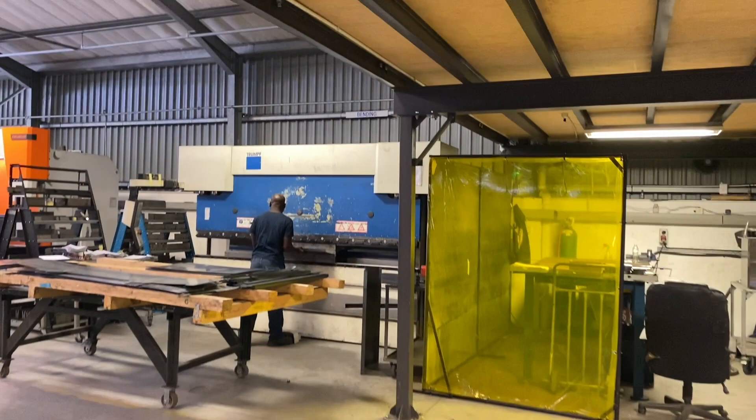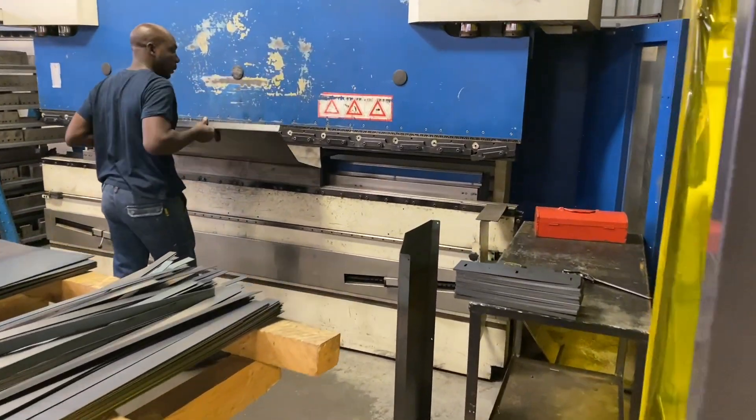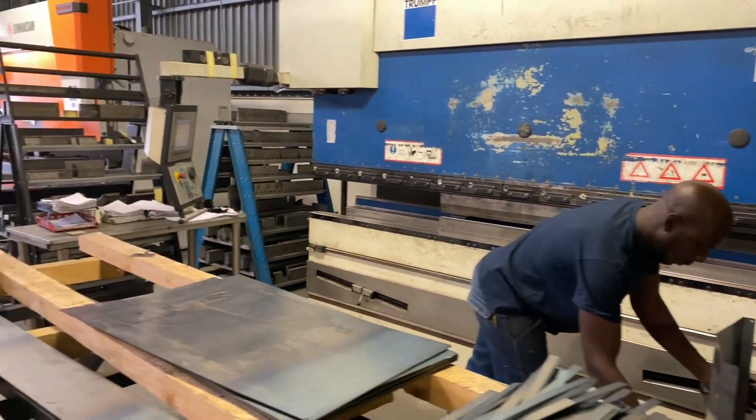All press brakes and technical punches are CNC. That's how we get the quality and consistency on our bench — all CNC programs.